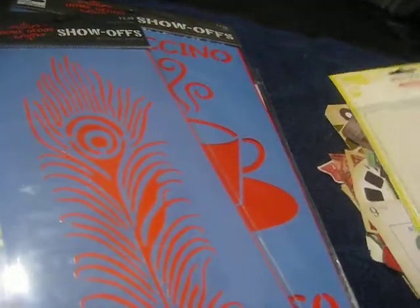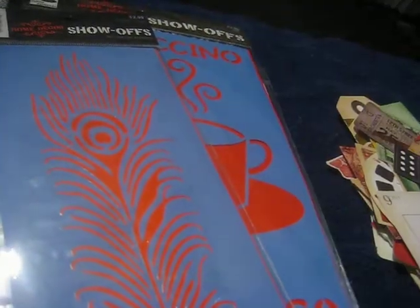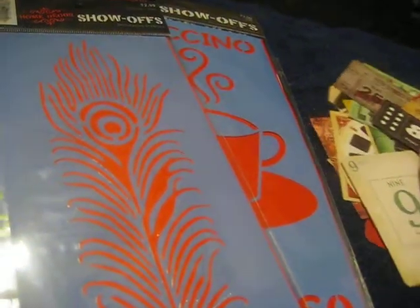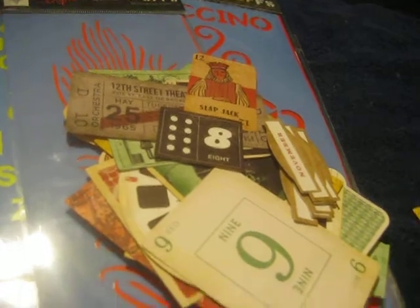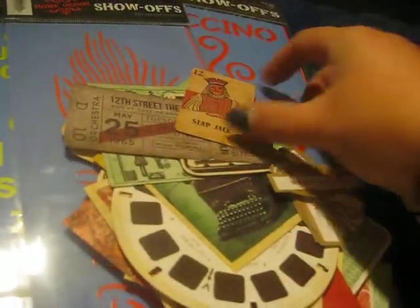The other thing I got was this ephemera pack from Crate Paper. FYI, if anybody knows anybody that works at Crate Paper, it would be really fabulous if you actually put a picture on your package of what's inside, because you can't really see anything except for the top item. I went ahead and opened this because I could see that it was vintage — and you all know I love vintage.